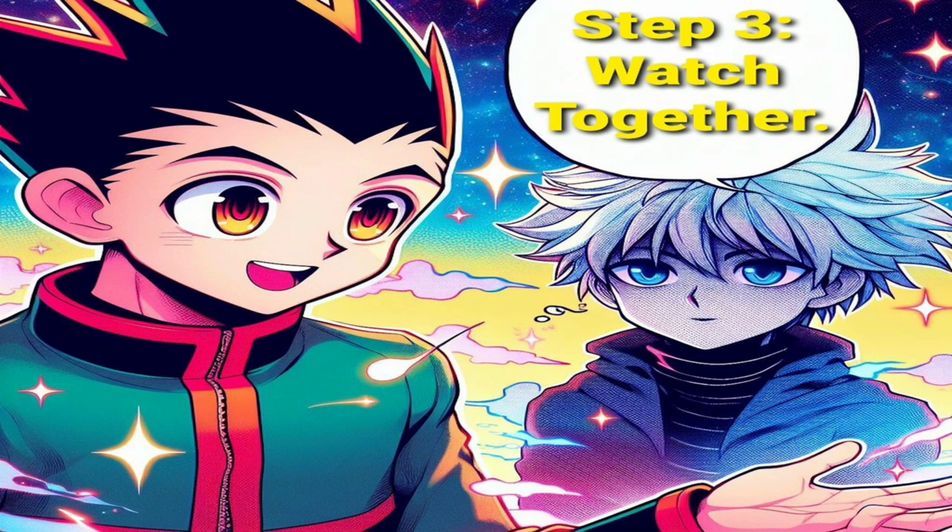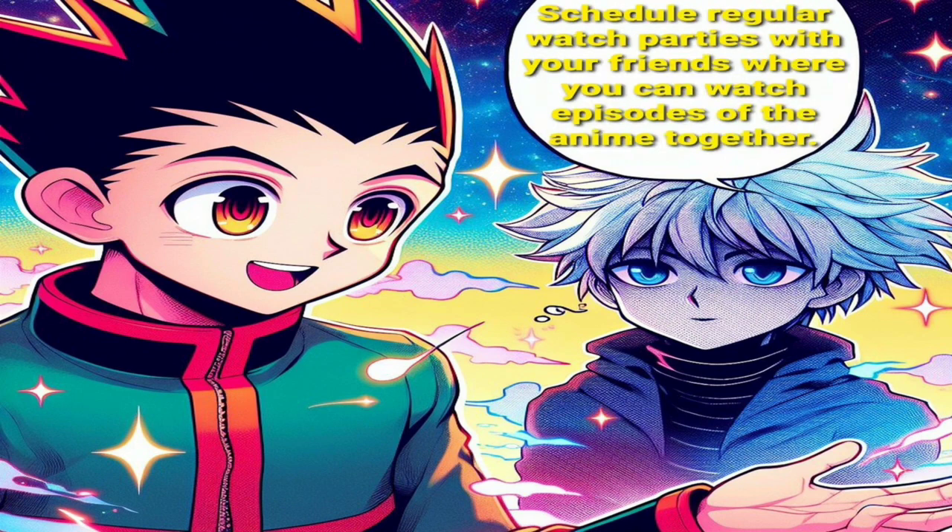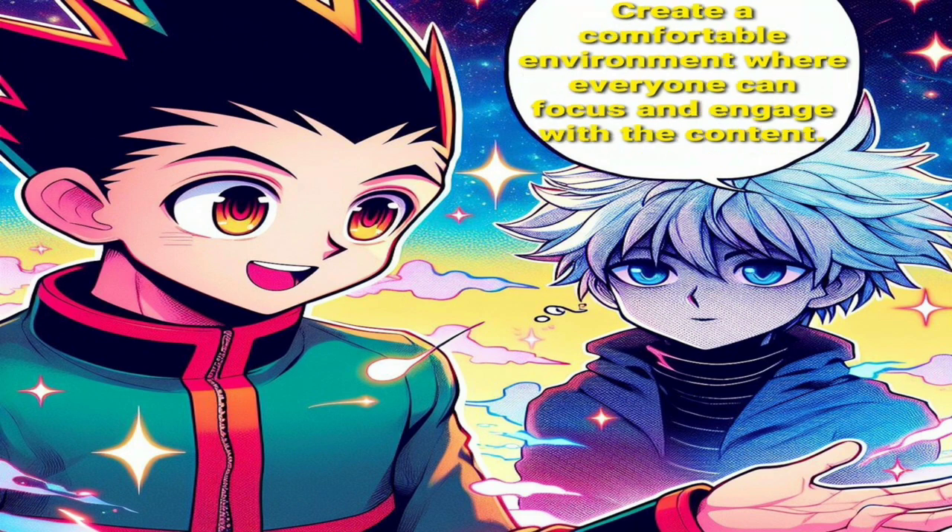Step 3: Watch together. Schedule regular watch parties with your friends where you can watch episodes of the anime together. Create a comfortable environment where everyone can focus and engage with the content.